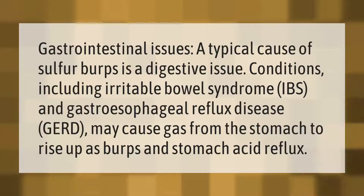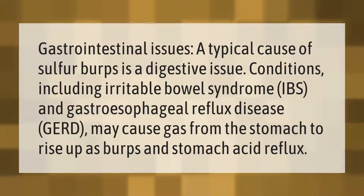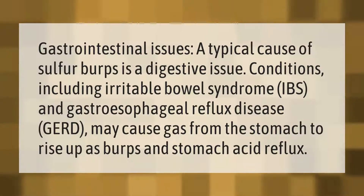A typical cause of sulfur burps is a gastrointestinal issue. Conditions including irritable bowel syndrome (IBS) and gastroesophageal reflux disease (GERD) may cause gas from the stomach to rise up as burps and stomach acid reflux.